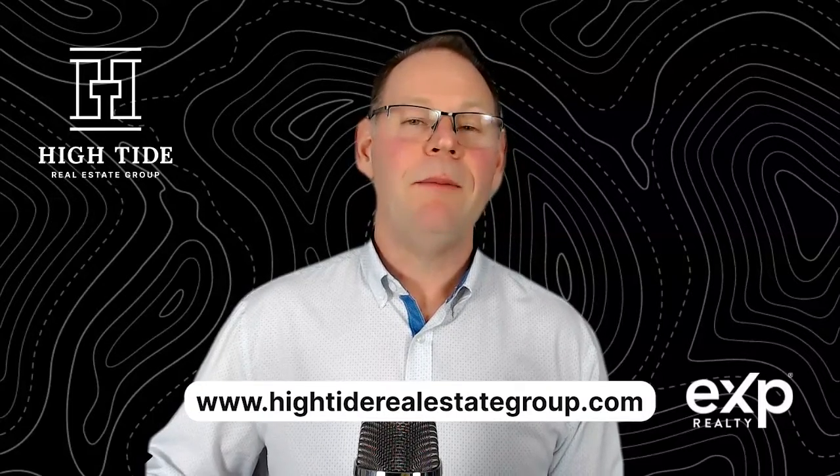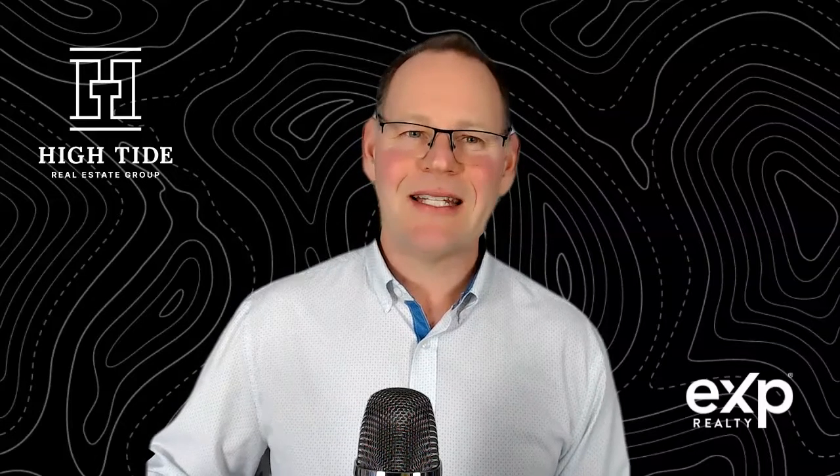Feel free to reach out to our team at High Tide Real Estate. We'd be happy to come out and give you a free home evaluation and also give you a list of inexpensive tips you can put into action to get more value for your home before we list it.